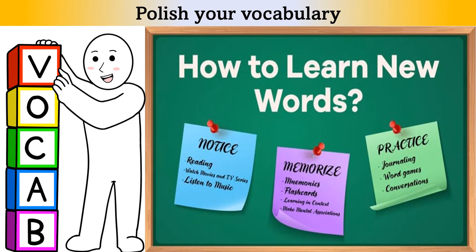Number 2: Polish your topic vocabulary. Section 3 of the test is almost always about education. For example, students and a tutor talk about an assignment. Learn all the vocabulary you can about studying at a university. This way you will understand this section better.